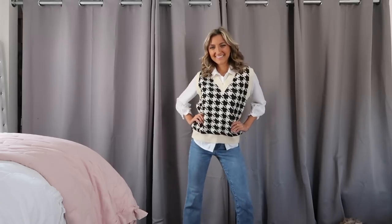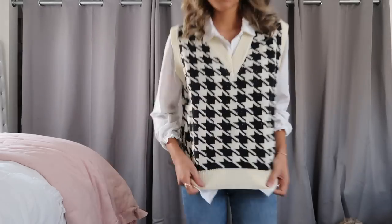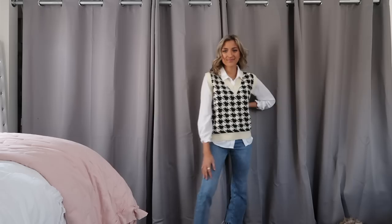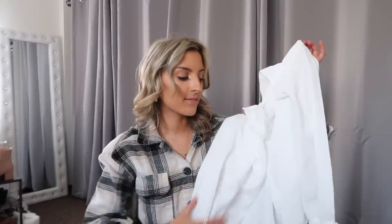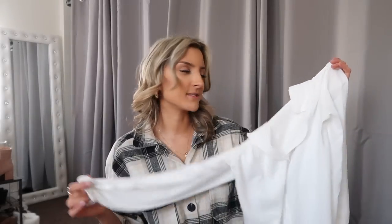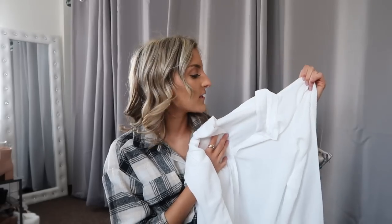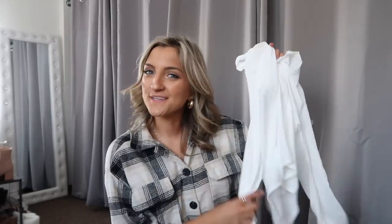I also grabbed this houndstooth sweater vest because it reminded me of something from That 70s Show — I get really retro vibes from it. I've also been seeing this specific print a lot on my Pinterest feed lately, so I figured it might become super trendy. I'm thinking this with straight leg jeans and those black boots from the beginning is going to be such a combo. I should also mention that the last sweater vest actually came with a white collared shirt underneath — the sleeves are a little short, but I wasn't even expecting it to come with the shirt, so you get two pieces for the price of one.